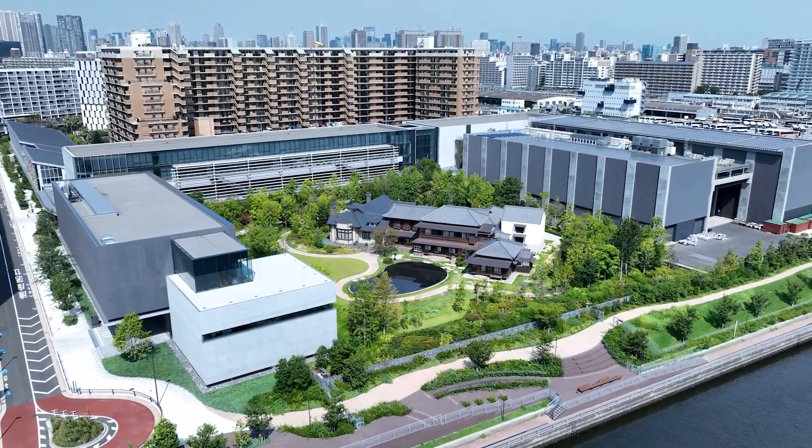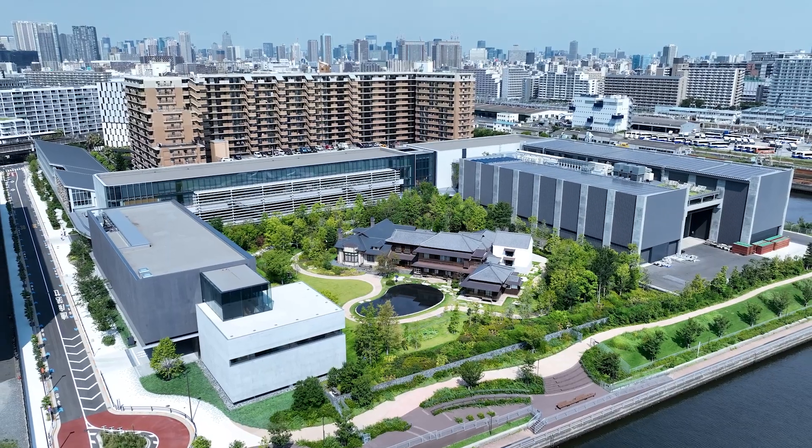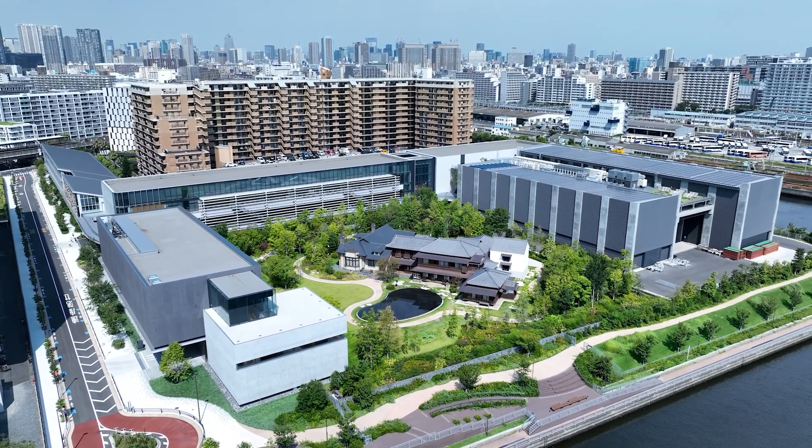This is how Novare was completed, utilizing cutting-edge construction technology in many ways.